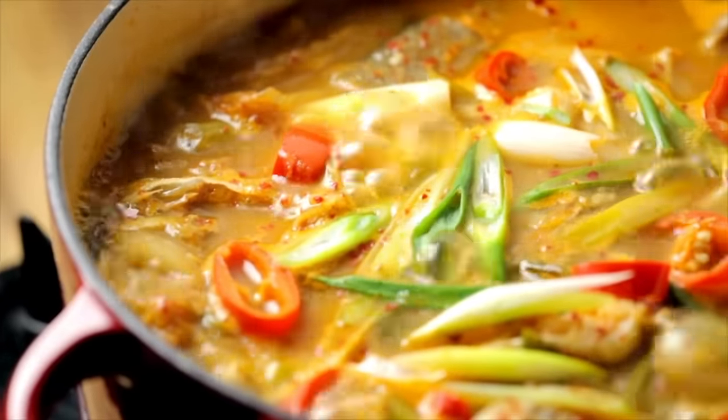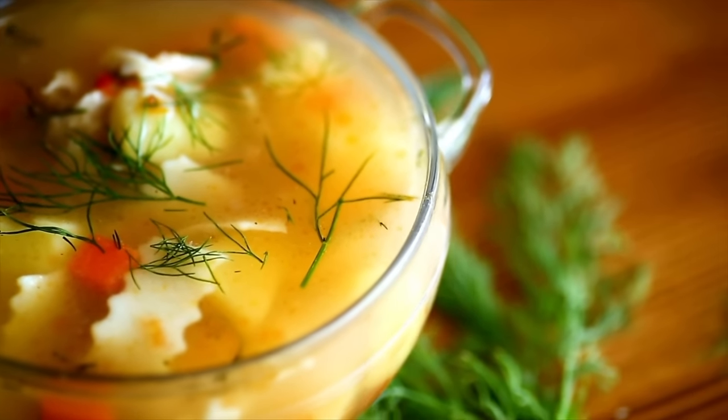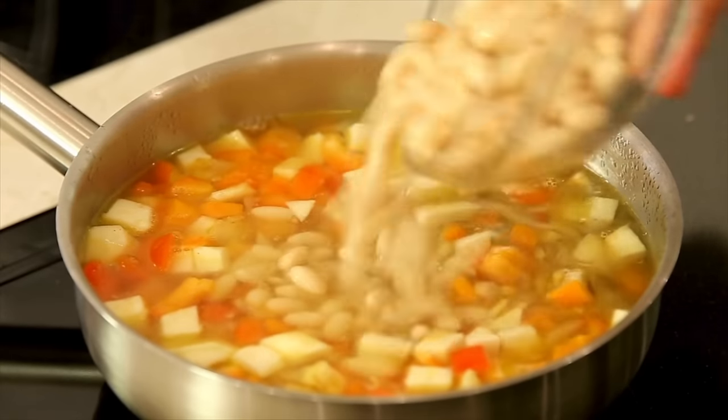What are entree soups? Well, they're one-pot meals that contain protein, vegetables, and fiber. I'm not talking about the single-ingredient soups like butternut squash soup or broccoli soup. I'm talking about a well-balanced one-pot meal.